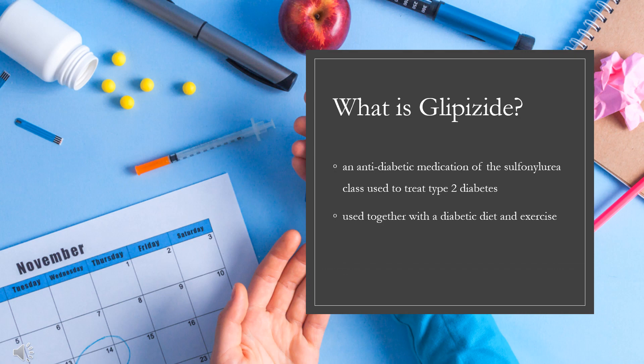Glipizide, sold under the brand name Glucotrol among others, is an anti-diabetic medication of the sulfonylurea class used to treat type 2 diabetes. It is used together with a diabetic diet and exercise. It is not indicated for use by itself in type 1 diabetes. It is taken by mouth. Glipizide was approved for medical use in the United States in 1984, and is available as a generic medication.